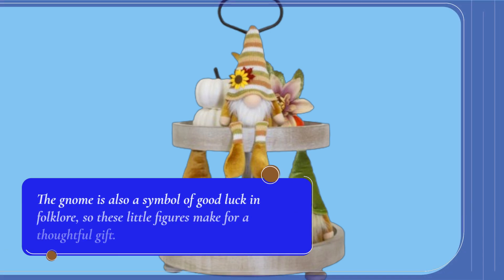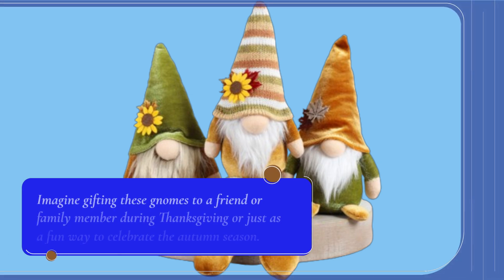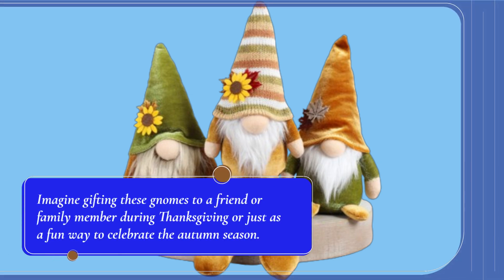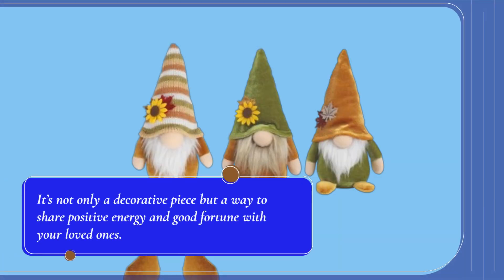The gnome is also a symbol of good luck and folklore, so these little figures make for a thoughtful gift. Imagine gifting these gnomes to a friend or family member during Thanksgiving or just as a fun way to celebrate the autumn season. It's not only a decorative piece but a way to share positive energy and good fortune with your loved ones.